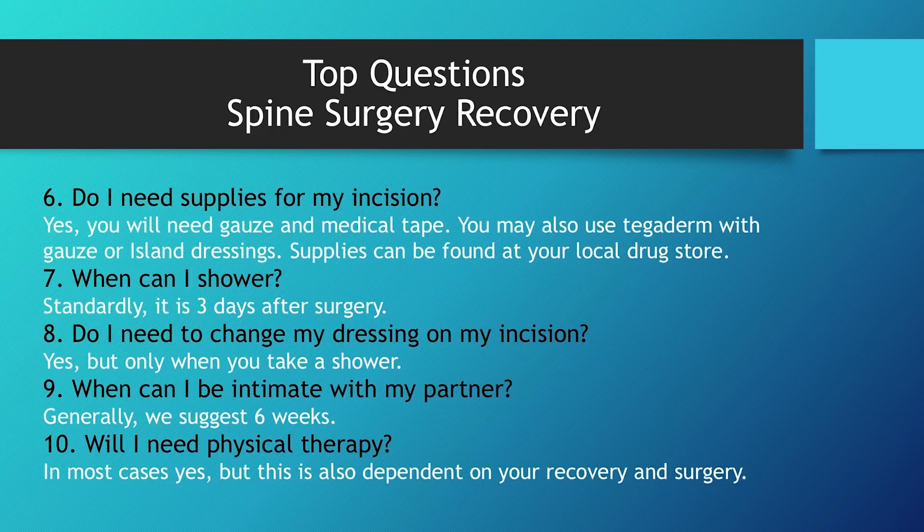We prefer showering at three days, though some cases you'll need to wait five days — we'll discuss this specifically at your appointment. You do need to change your dressing, but only at shower day. At day three, take your bandage off first, take your shower, then put a clean dressing on with the supplies you bought previously. When can I be intimate with my partner? Generally we suggest about six weeks. Will I need physical therapy? In most cases yes, though this is pertinent to your specific surgery and recovery.